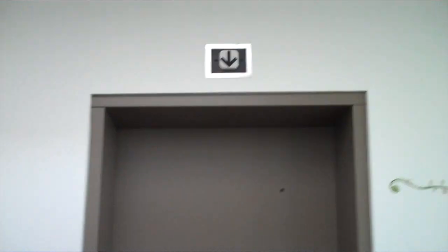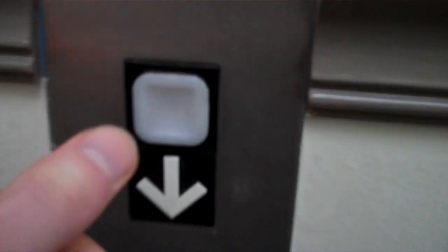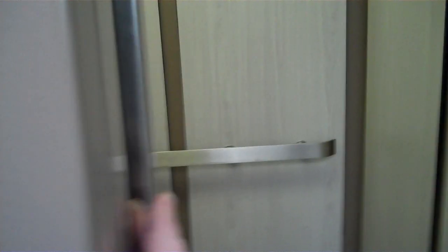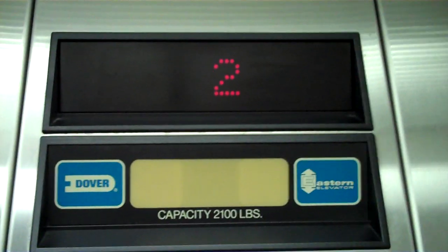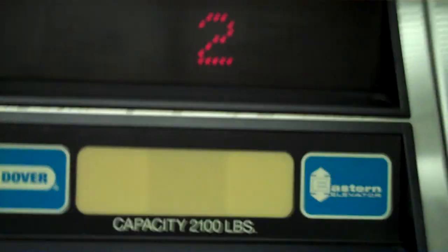This is the elevator at the Orange Town Center in Orange, Connecticut. Once it's closed fast — close when it works. And as we all know, it's Dover, installed by Eastern Elevator.